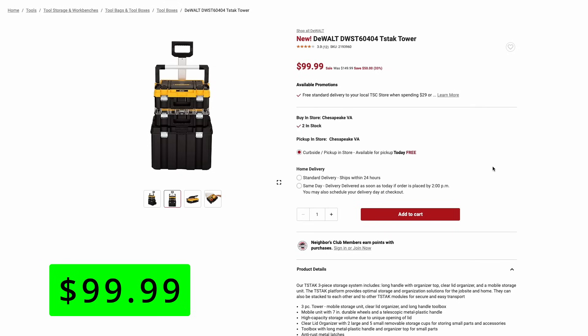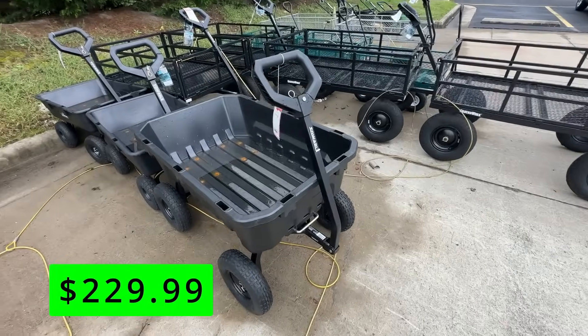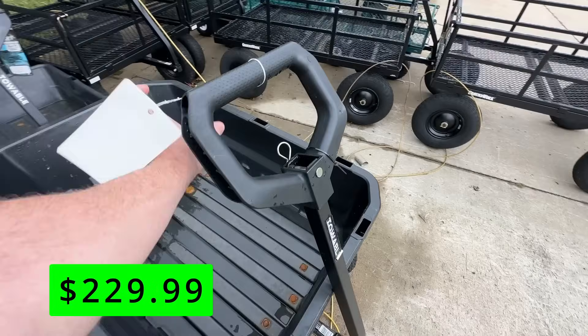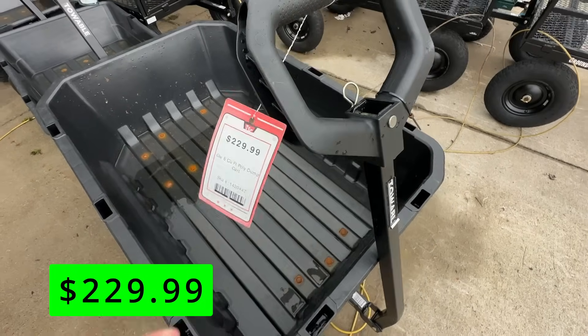This is your pretty standard starter set — it has three pieces and the rolling cart. So if you've been wanting to get into the DeWalt system, here's a great entry point. Tractor Supply also has some really nice garden carts. This first one is an 8-cubic-foot, 1,400-pound poly dump cart, and it is $230.